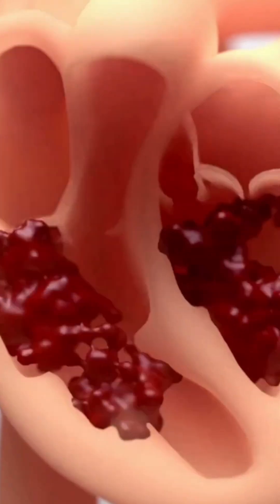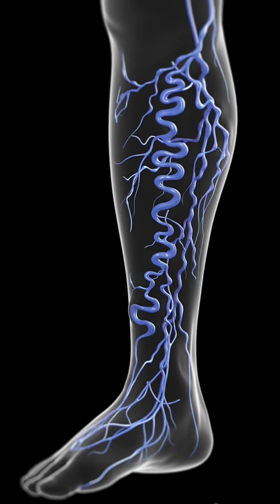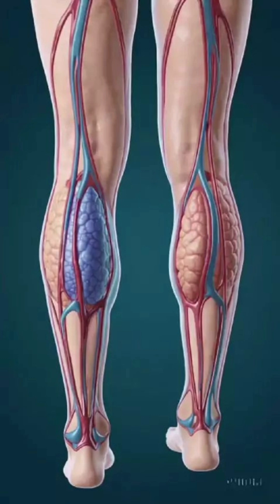Without the calf muscles' pump, blood would pool in your feet, leading to swelling, pain, varicose veins, cramps, and tired legs. So your calf acts like a natural pump, helping your real heart 24 hours a day. That's why doctors call it a second heart.